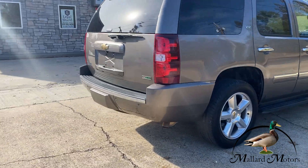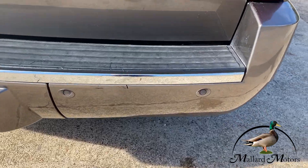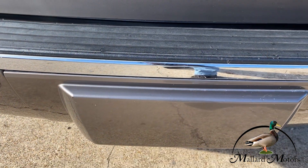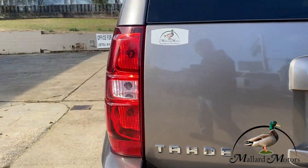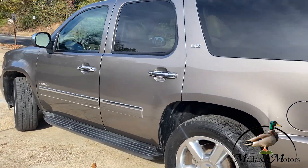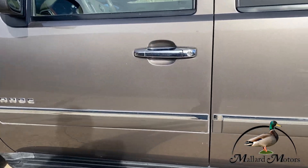Around back, we've got backup radar built into the bumper, got a little backup camera, there's a tow hitch behind that little cover right there. It's a light brown. Let's go ahead and take a look inside.